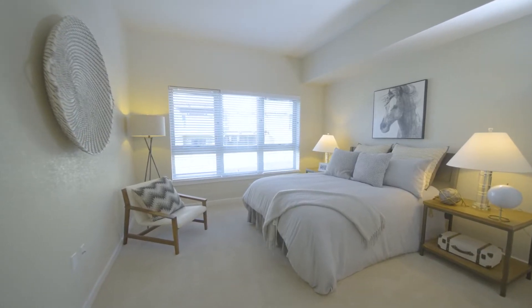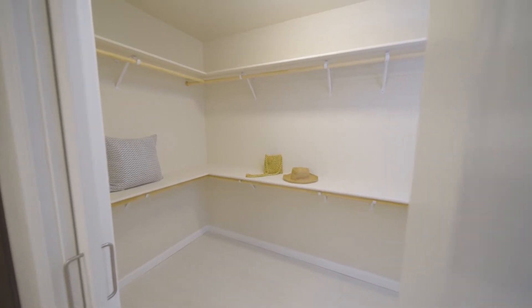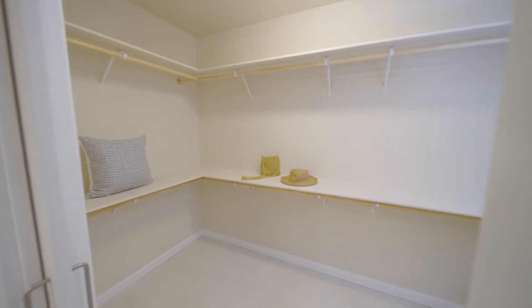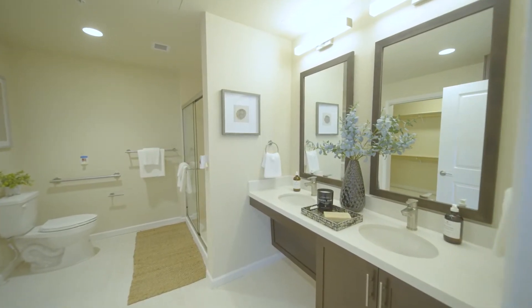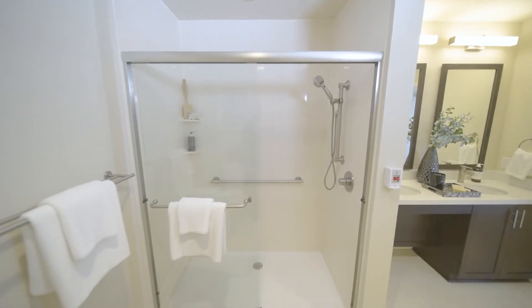Bedrooms are designed to fit a king-size bed with room to spare. Each bedroom features a walk-in closet and the master is appointed with an adjacent en suite bathroom. Bathrooms have been thoughtfully designed with large layouts and ample storage.